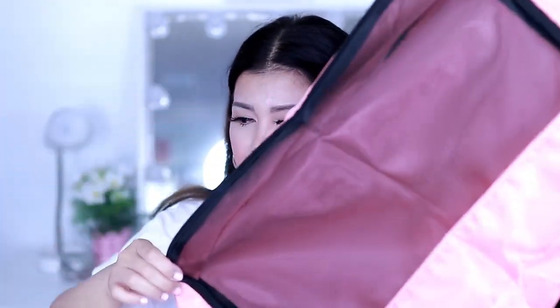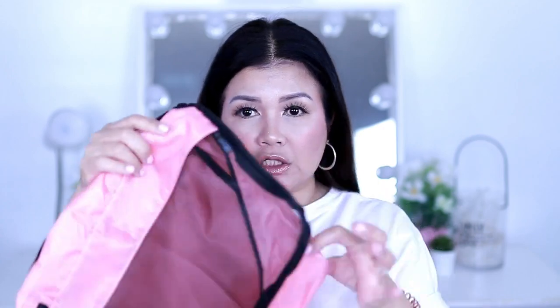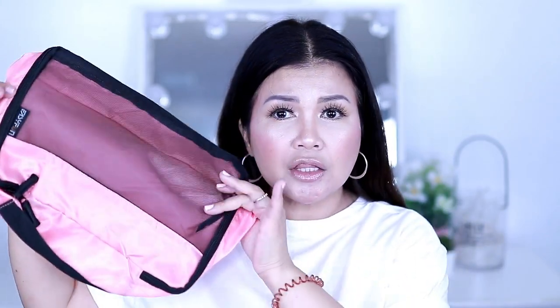This is a very essential and very inexpensive item. I got it from Amazon for about $8 for three pieces. In the big pouch, I put all my heavy clothes such as pants, cardigan, and winter clothes. In the medium size, I put all my tops, shirts, shorts, and leggings — the lighter clothes. And in the small one, I put all my underwear. I also bring my face towel.